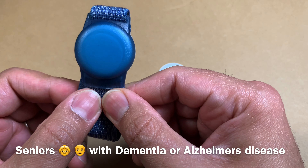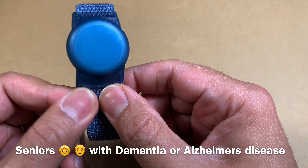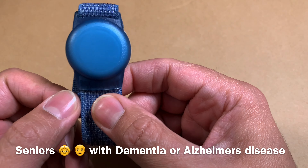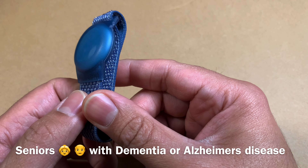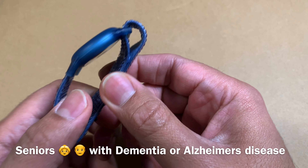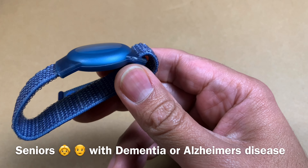Also with dementia patients — if you have an older person in the family who is affected by dementia, it's a nice use case to have an AirTag on them. In case they wander off, you're able to find them. It's really a safety feature.